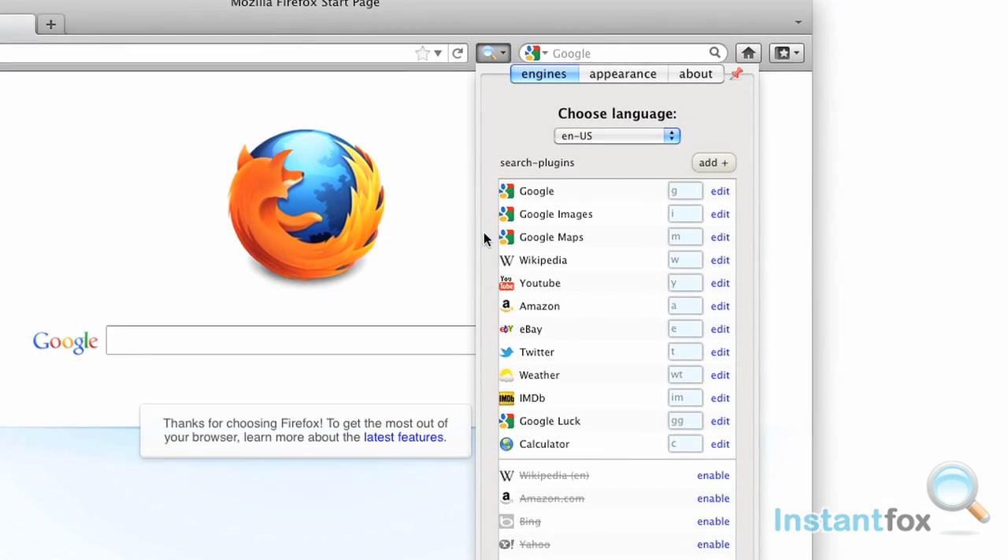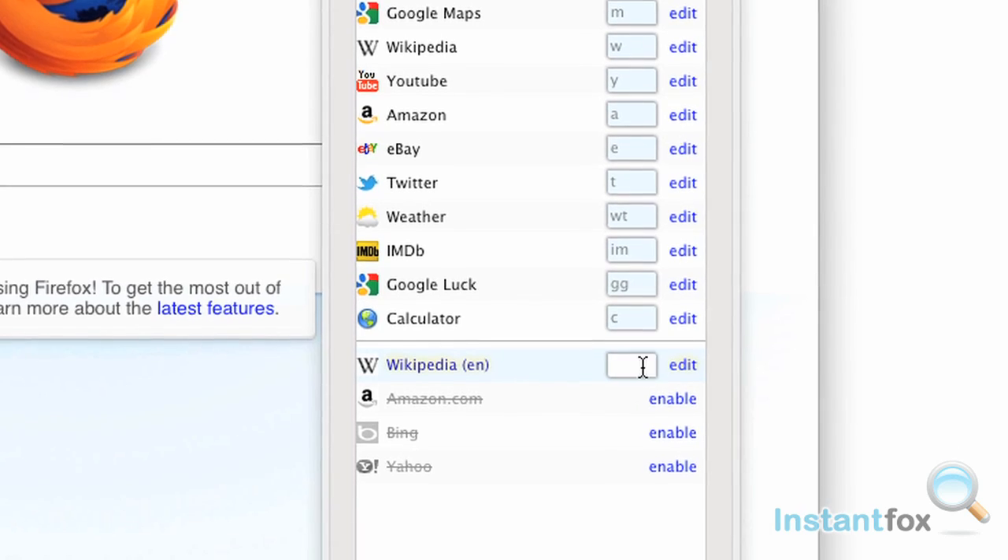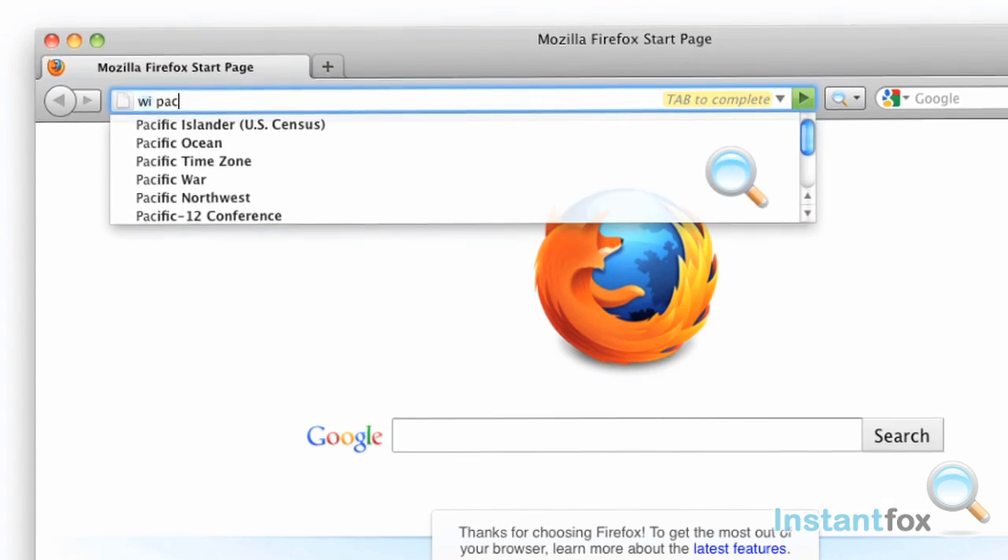You can even customize your own shortcuts with InstantFox. Browse almost any search engine in a flash.